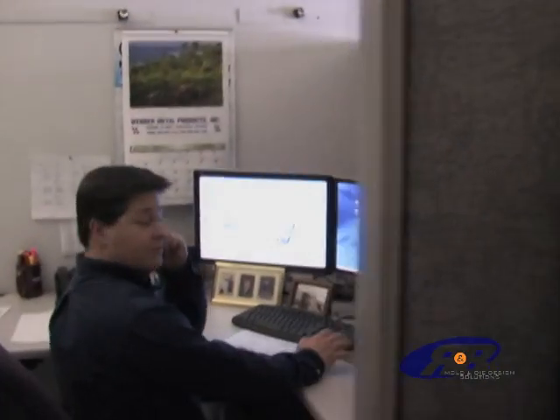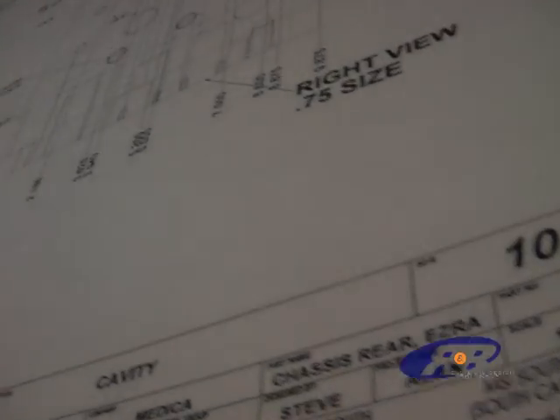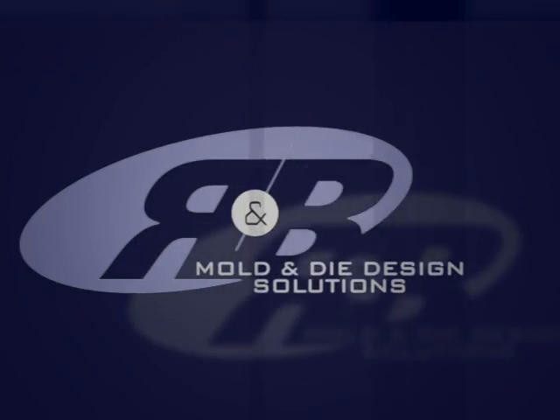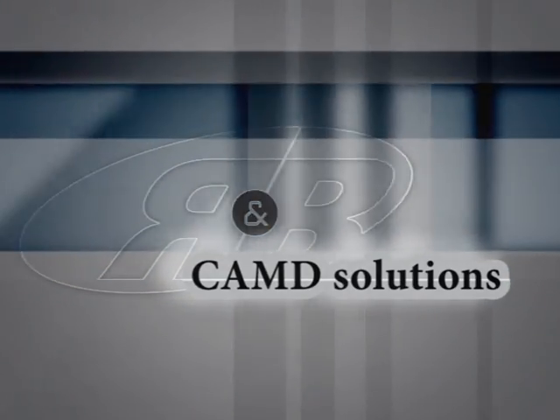In order to effectively compete in today's dynamic mold and die market, designers and engineers recognize that they must make the transition from 2D drafting tools to a 3D solid modeling environment. R&B's CAMD solutions were the bridge to success for MSI and over a thousand other mold makers around the world.